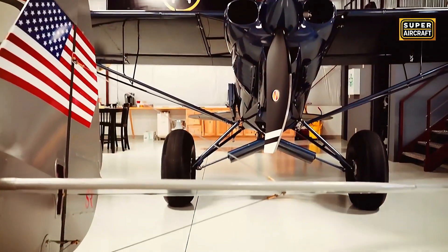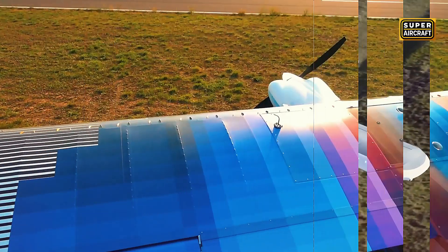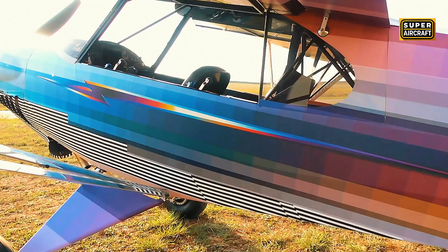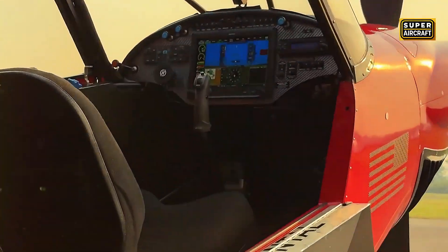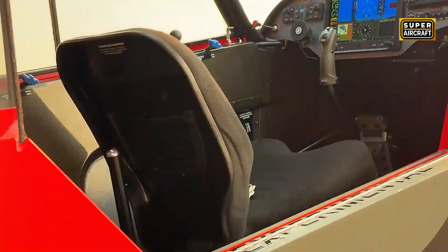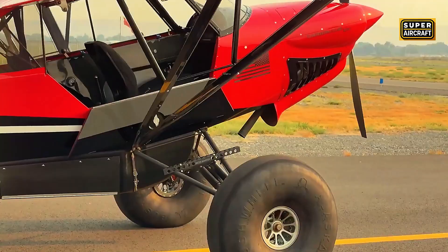Stall speed in full flap landing configuration drops to approximately 36 to 37 miles per hour, maintaining solid aileron authority throughout final approach — critical for confined area operations where tree lines and terrain demand absolute control precision at minimum controllable airspeeds. All-metal wings with aluminum longerons and ribs covered in aircraft-grade fabric combine massive flaps with conventional ailerons, creating a high lift coefficient, while integrated wing fuel tanks provide range approaching 600 to 700 nautical miles.